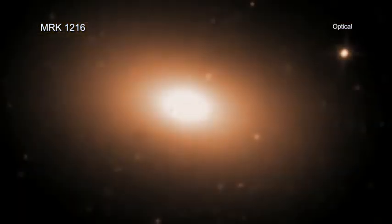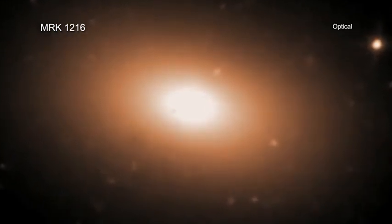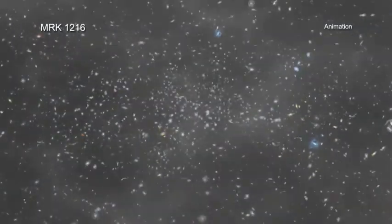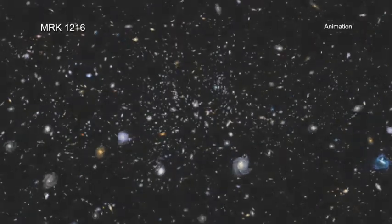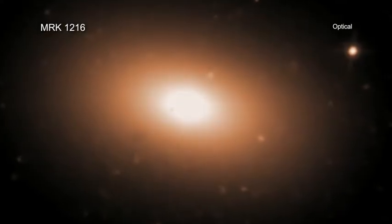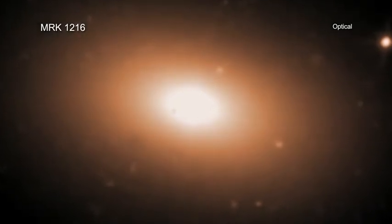Red nuggets were first discovered by the Hubble Space Telescope at great distances from Earth, corresponding to times only about 3 or 4 billion years after the Big Bang. They are relics of the first massive galaxies that formed within only 1 billion years after the Big Bang. Astronomers think they are the ancestors of the giant elliptical galaxies seen in the local universe. The masses of red nuggets are similar to those of giant elliptical galaxies, but they are only about a fifth of their size.